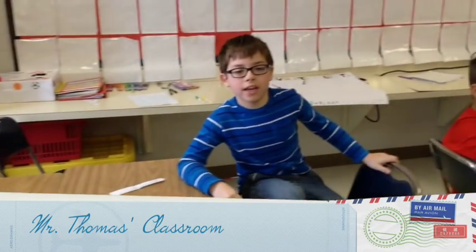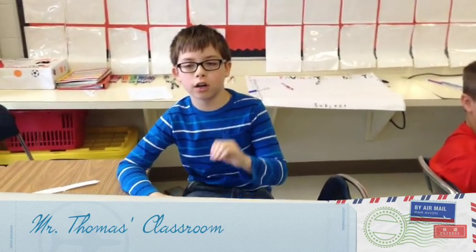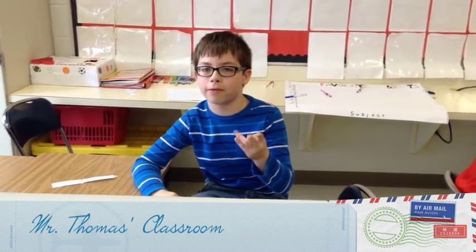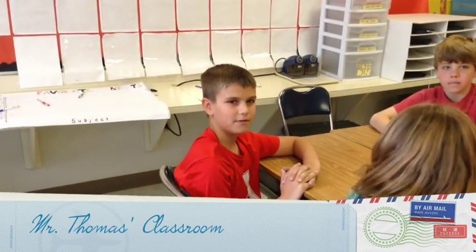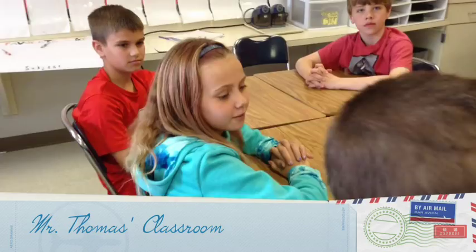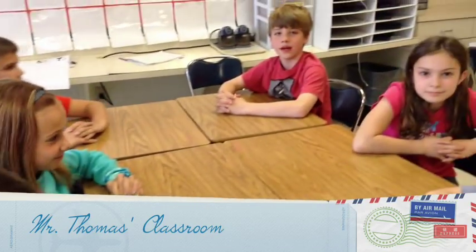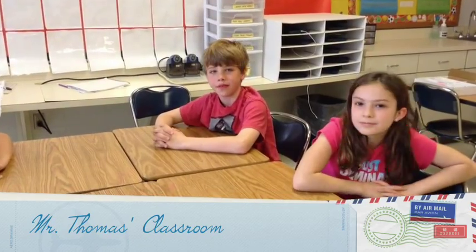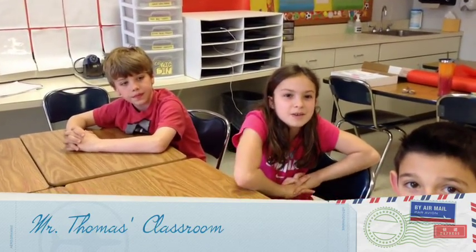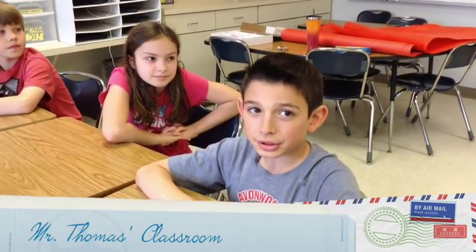My name is Dwayne, and my favorite subjects are computers, gym, and math. Hi, I'm Ryan and my favorite subject is math. Hi, my name is Luke and my favorite subject is math. Hi, I'm Maya and my favorite subject is reading and gym. I'm Anthony and my favorite subjects are math and music.